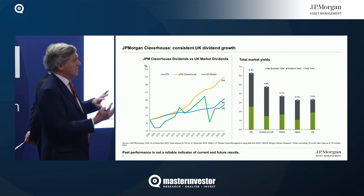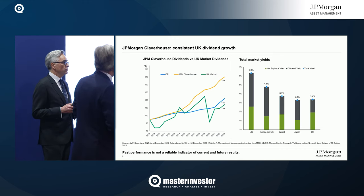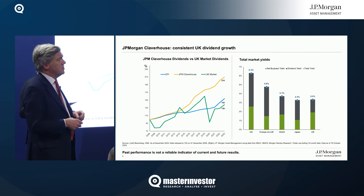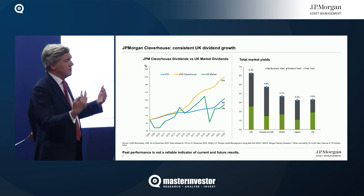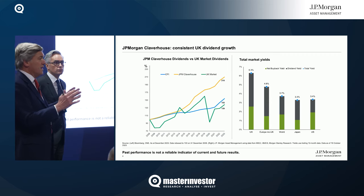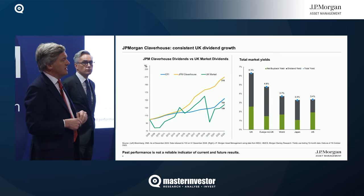If you add the share buybacks and the cash dividend yield, the UK market is yielding some 6.3%. My co-manager Callum Abbott and I look for the very best UK equities which have a good dividend yield, a sustainable and visible dividend through strong balance sheets, good market share, good management and so forth. That really gives us a good leg up in terms of dividend income.